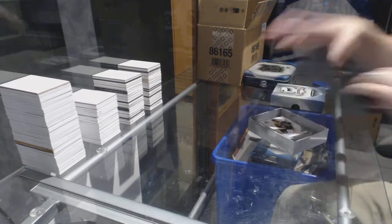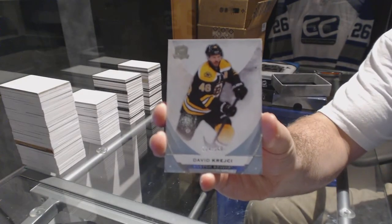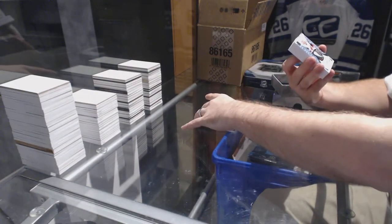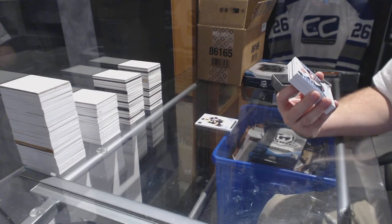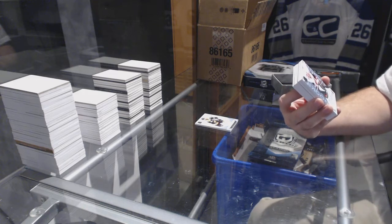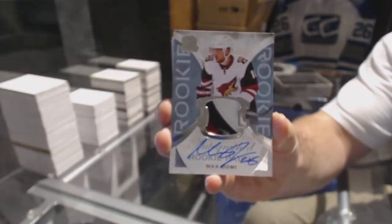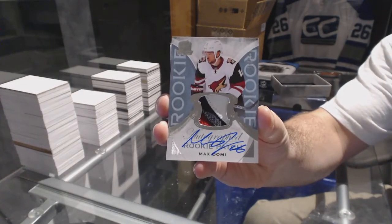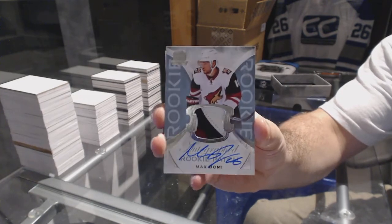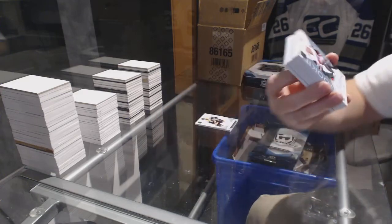Here we go! We got number 249 for the Boston Bruins, David Krejci. That's a hell of a start. Number 299 we've got a 3-color short print patch auto for the Arizona Coyotes, Max Domi. 3-color, numbered 99, for the Arizona Coyotes — Max Domi. Filthy start.